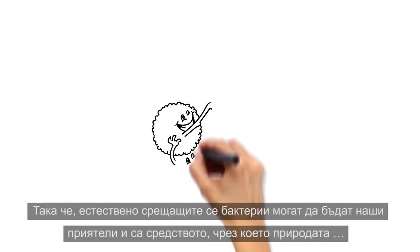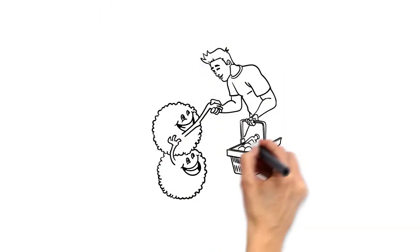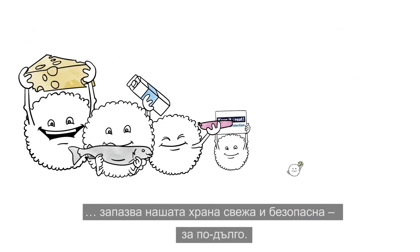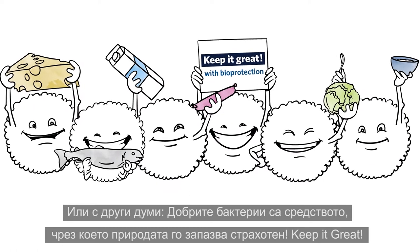So naturally occurring bacteria can be our friends and nature's own way of keeping our food fresh and safe longer. In other words, good bacteria are nature's own way to keep it great.